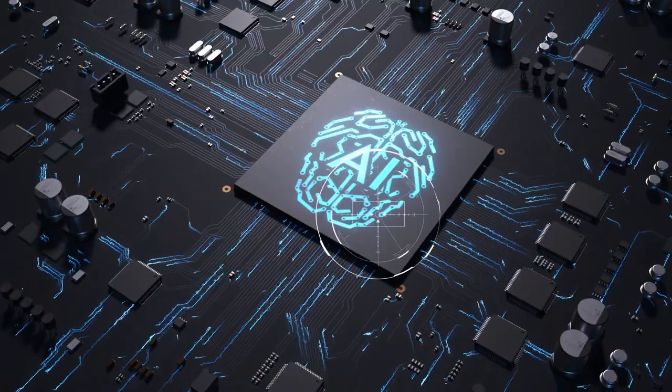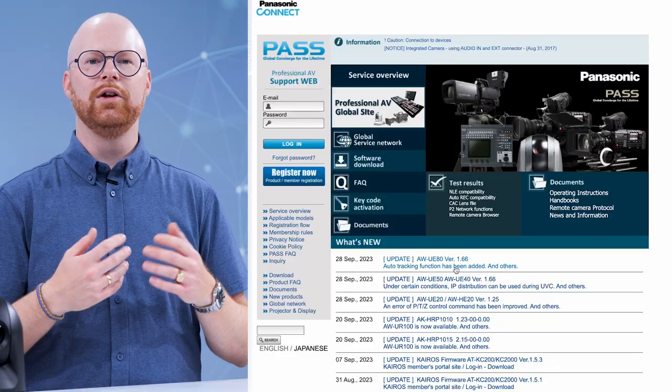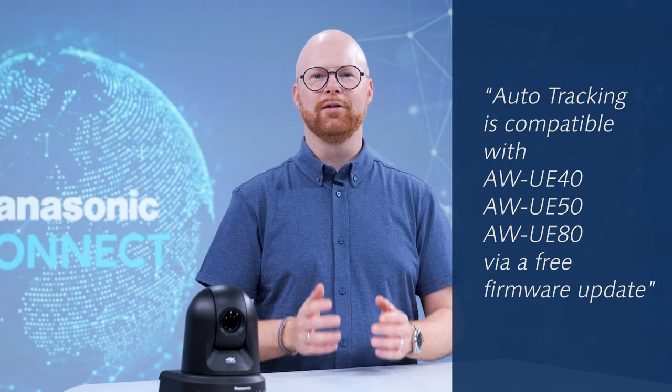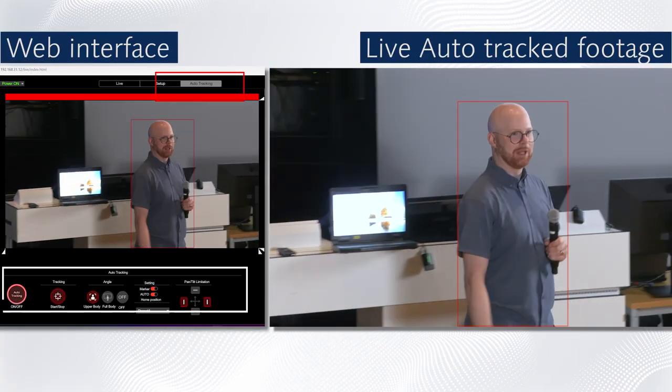Let's discover these auto-tracking systems in detail and learn how and where they are applicable. Built-in auto-tracking is a standard, free of charge feature that comes with the UE40, UE50, and UE80 PTZ cameras. This functionality is embedded in the camera firmware and doesn't require a dedicated operator, nor dedicated or external hardware and software. Thanks to the powerful processor used in our PTZ cameras, high performance video processing can be achieved directly in the camera, resulting in lightning-fast and high quality tracking.